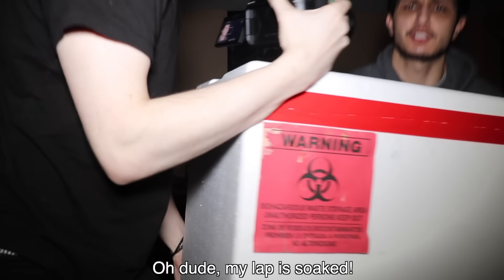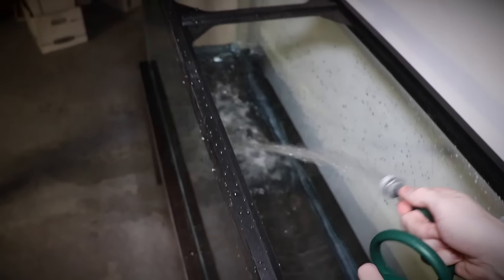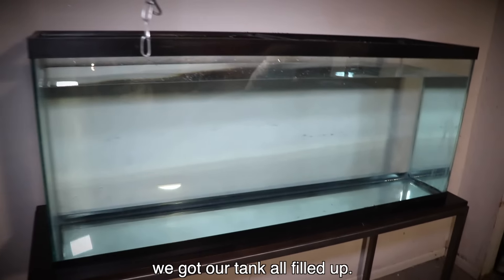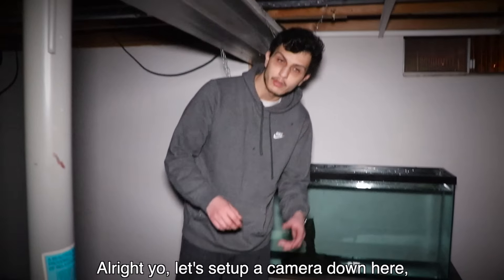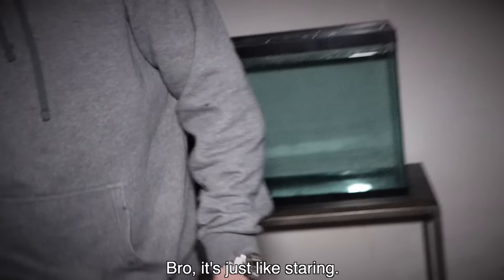Dude, my lap is soaked. So we're filling up this tank here, we're going to put the fish in here. We got our tank all filled up, let's go get this fish in here. All right, let's put this fish in the tank. This thing is disgusting. Let's have a camera down here and then let's go upstairs and go to sleep. Bro, it's just like staring. All right, let's just go to sleep.